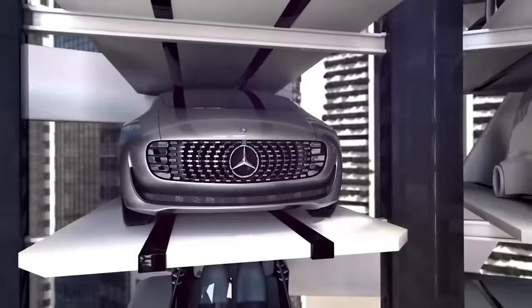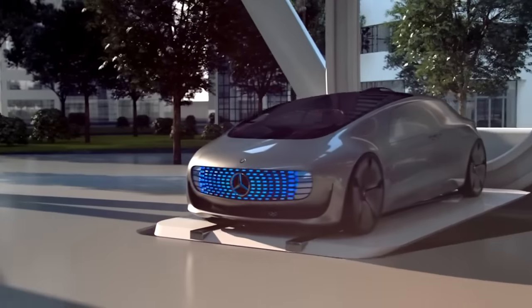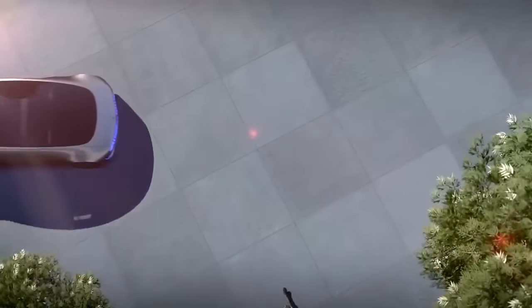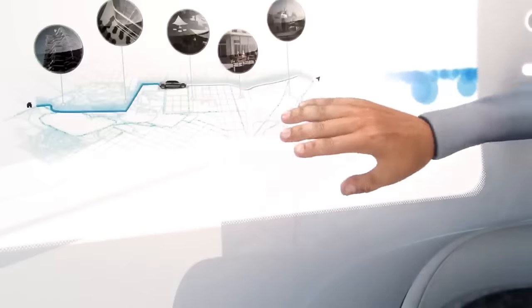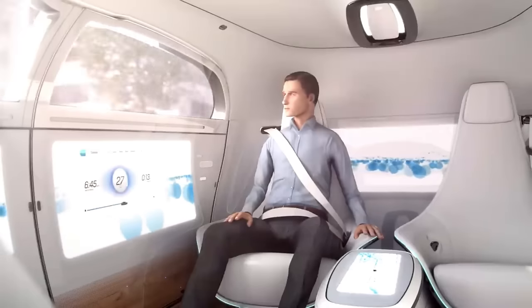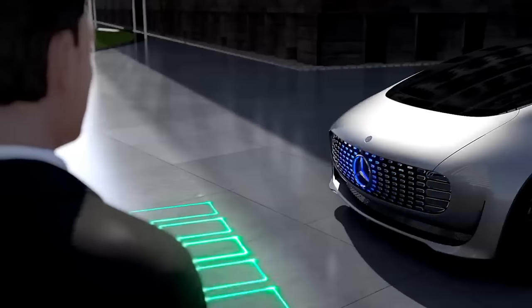The inside features four swiveling chairs that can be arranged in a face-to-face configuration, white Nappa leather seats, open-pore walnut wood floors, and six display screens integrated into the front, rear, and side panels.